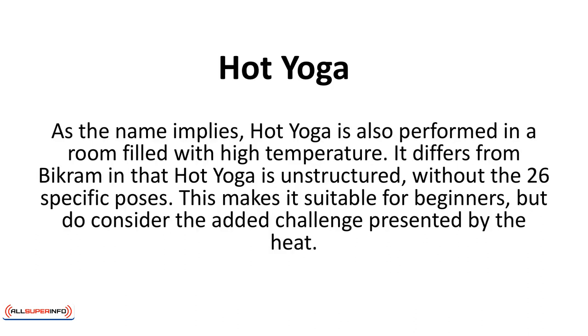Hot yoga is also performed in a room filled with high temperature. It differs from Bikram in that hot yoga is unstructured, without the 26 specific poses. This makes it suitable for beginners, but do consider the added challenge presented by the heat.